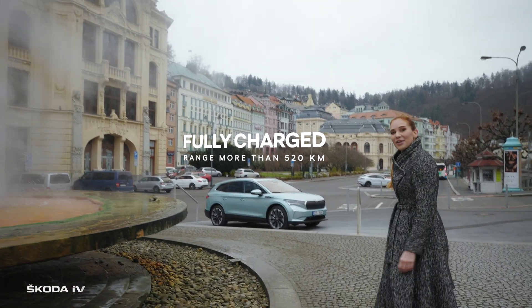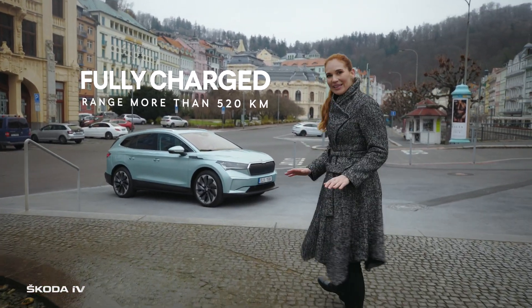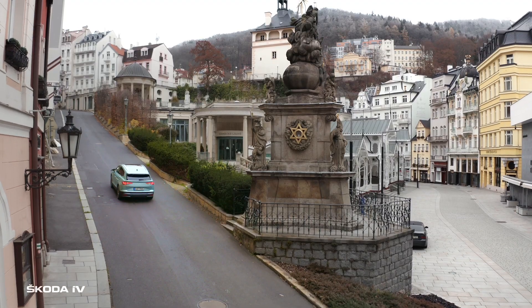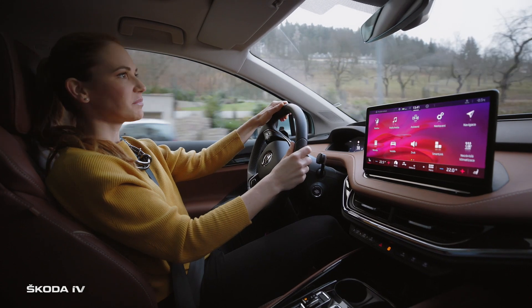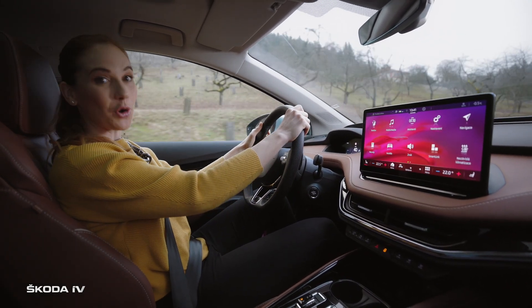And now we are setting out to the countryside with the ENYAQ IV — it will be completely emission-free. We are almost fully charged, which means we could easily reach Berlin, Salzburg, or even Vienna. But today, we are heading to the Ore Mountains.